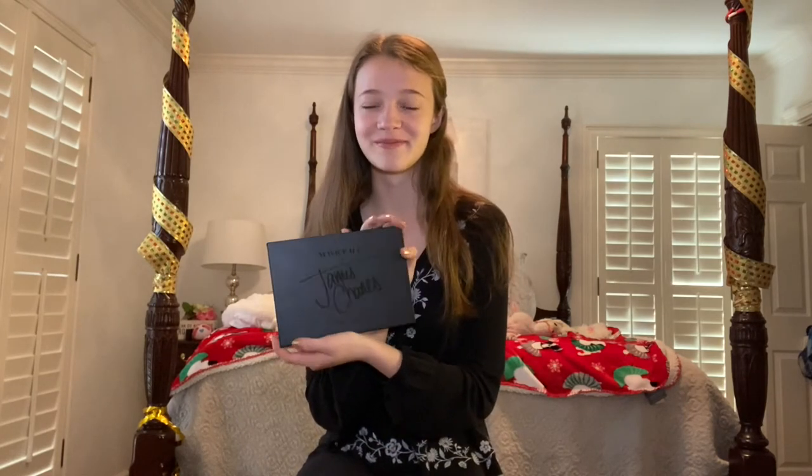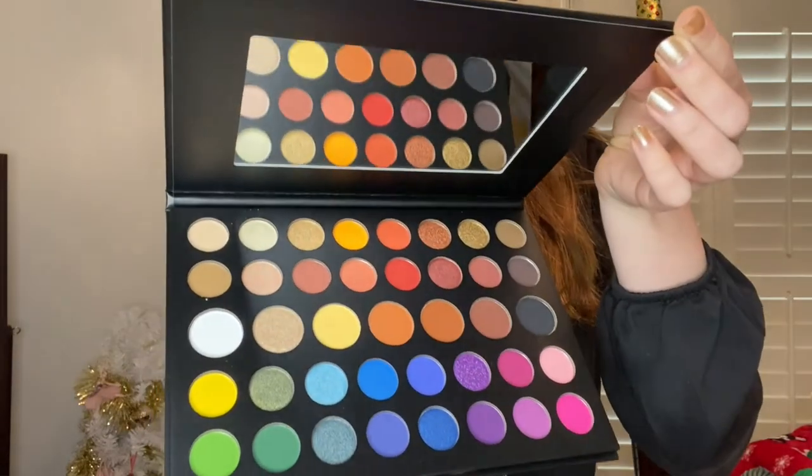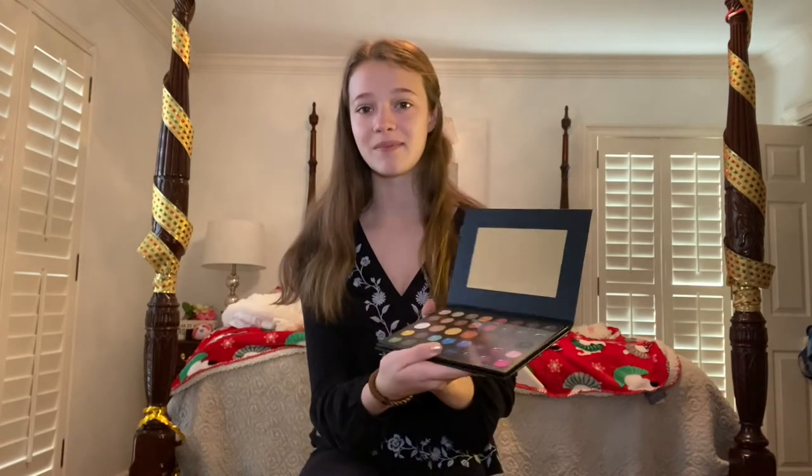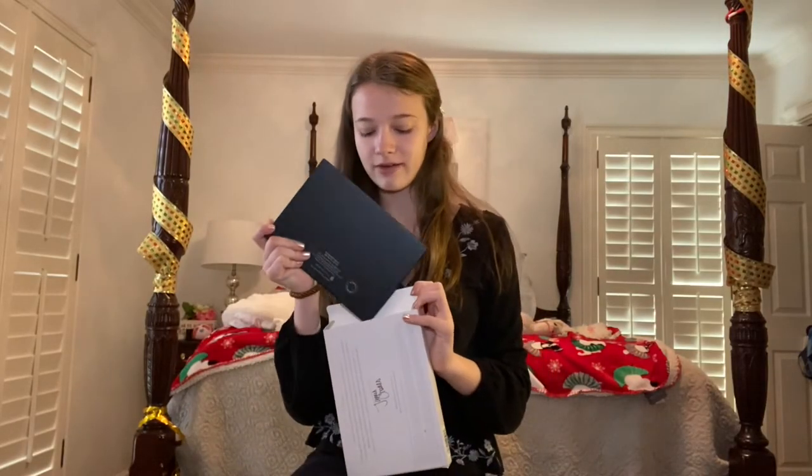I obsessed over this with my brother — I got the James Charles Mini Morphe palette. I can't wait to experiment with these colors, they're so pretty. I also love the names. The mini palette has a mirror too, which is very chic. My brother got it for me because he knows how much I love James.